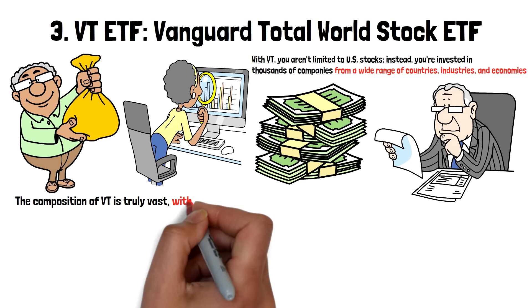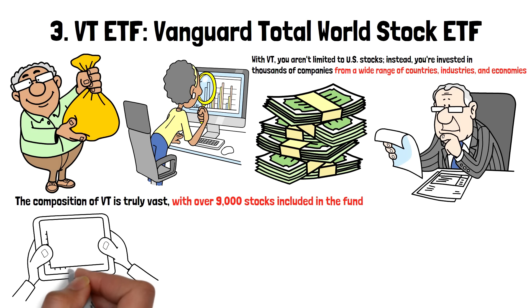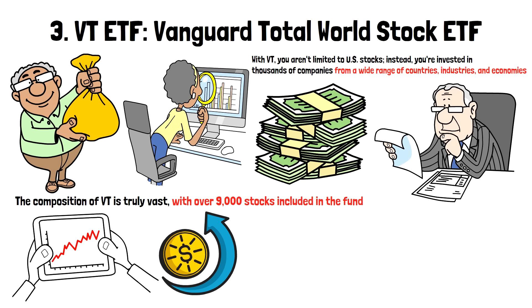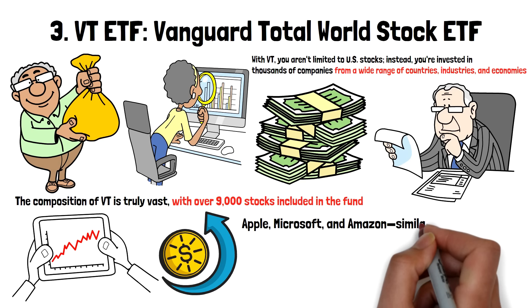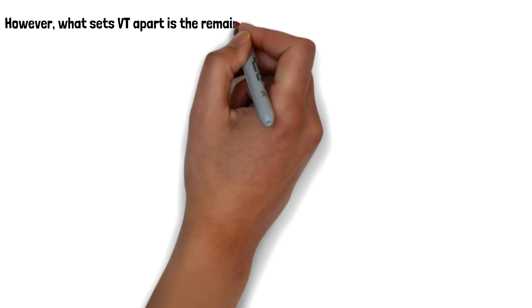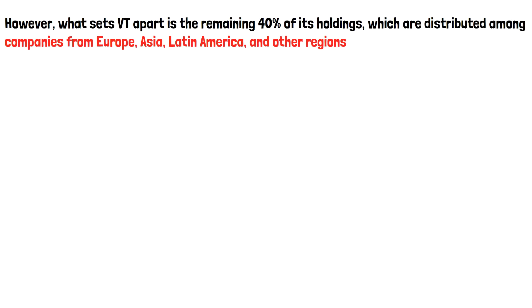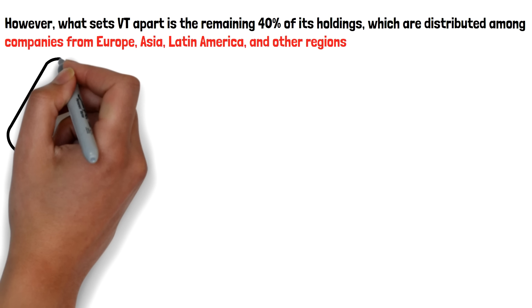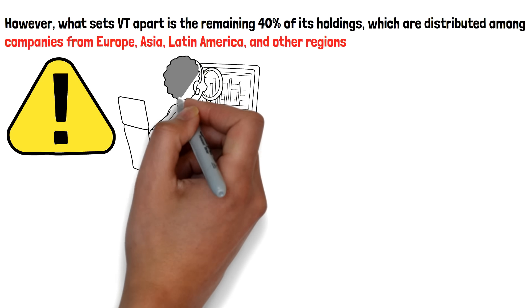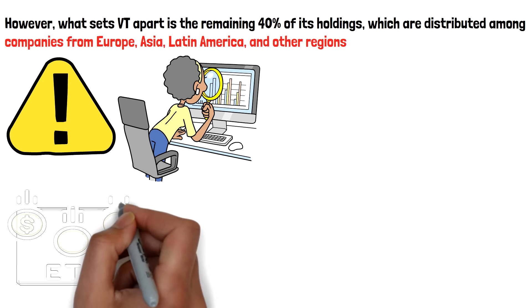The composition of VT is truly vast, with over 9,000 stocks included in the fund. These stocks are spread across multiple sectors and regions, offering comprehensive exposure to both developed and emerging markets. Approximately 60% of the fund is allocated to U.S. companies, which means you still get significant exposure to major players like Apple, Microsoft, and Amazon, similar to what you'd find in a U.S.-focused ETF like VOO. However, what sets VT apart is the remaining 40% of its holdings, distributed among companies from Europe, Asia, Latin America, and other regions. This global spread helps to mitigate the risks associated with investing in a single country's economy.